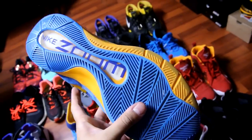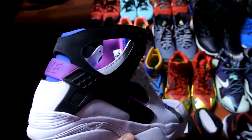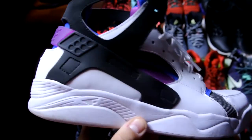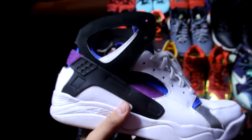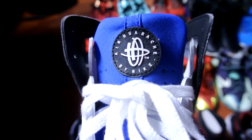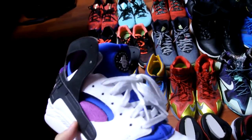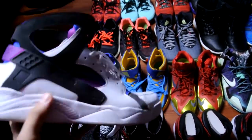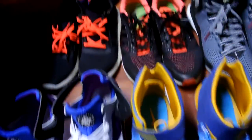Next up is the Air Flight Huarache. A lot of people will be sleeping on these. It's a really comfortable shoe, it doesn't really show much wear — I've worn this multiple times. It's a classic shoe, classic colorway, classic model. It's got the Air Huarache logo and encapsulated air for the cushioning.